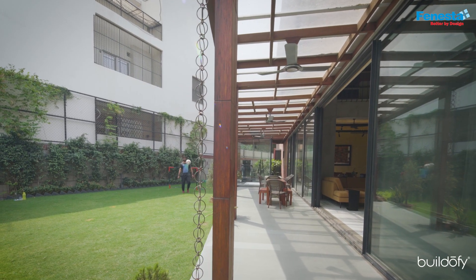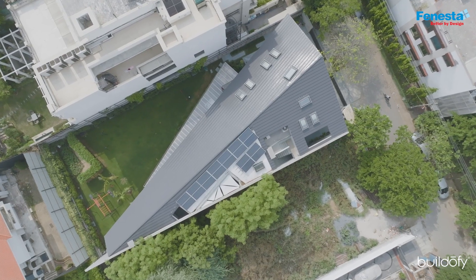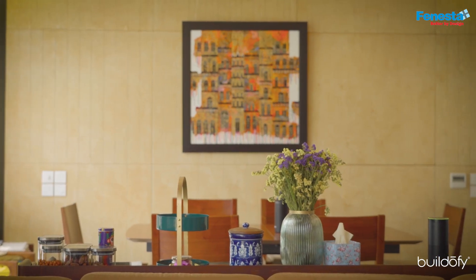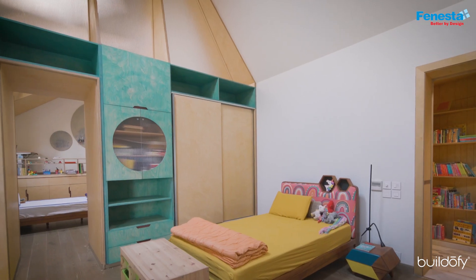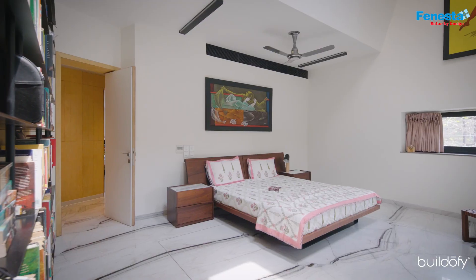Yet they want privacy — they don't want the kids to be on the road. Everything from the material choices to the colours, they wanted to be robust, not something which is a pain to maintain. The bedroom requirement was just four bedrooms: two kids' rooms, the father's room, a guest room, and their master bedroom.